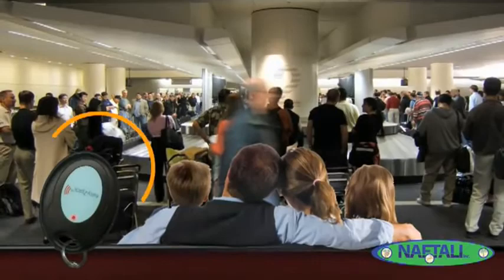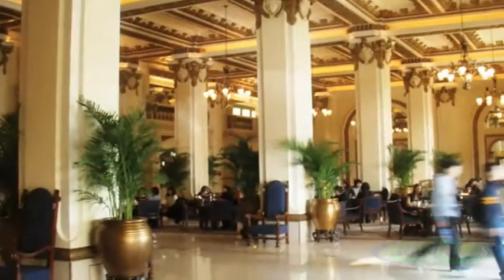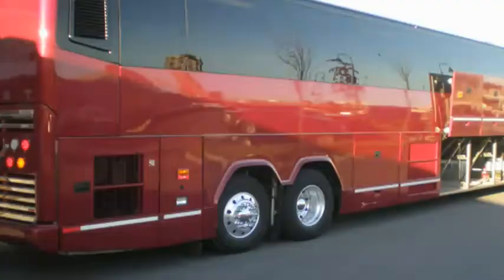Not only at the luggage carousel, but you can use it at the hotel behind the busy bell staff, and you can use it after a cruise or after a bus trip.